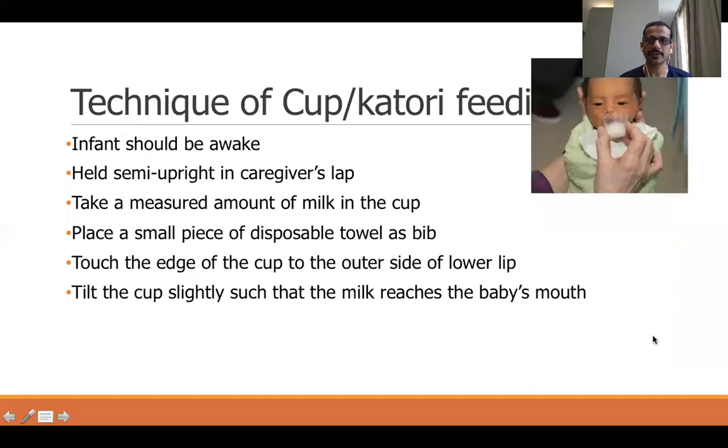For the technique of cup feeding: the baby should be awake and held semi-upright in the caregiver's lap. Take a measured amount of milk in the cup, place a small disposable towel around the neck of the baby as a bib, and then tilt the cup into the mouth of the baby so that the milk is slowly delivered. The baby starts feeding by lapping or swallowing the milk.